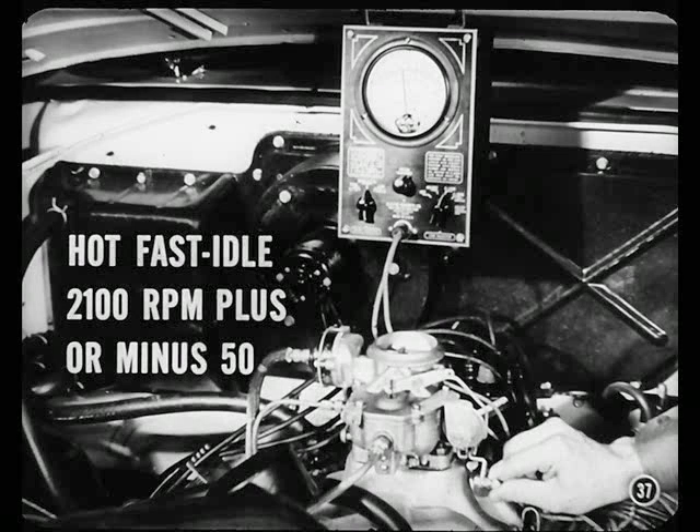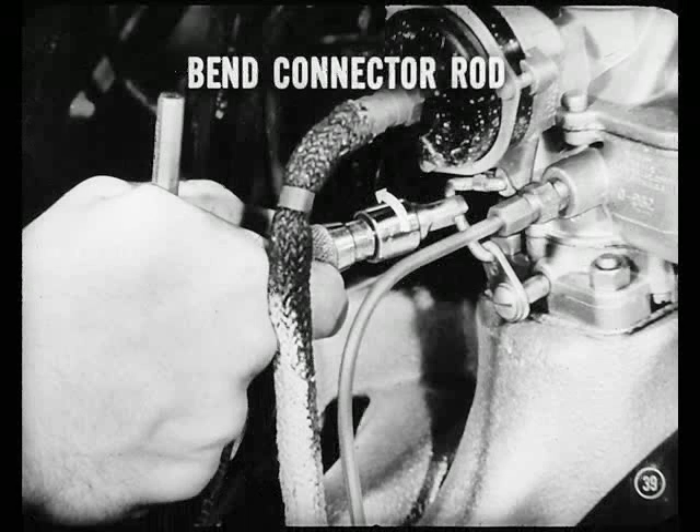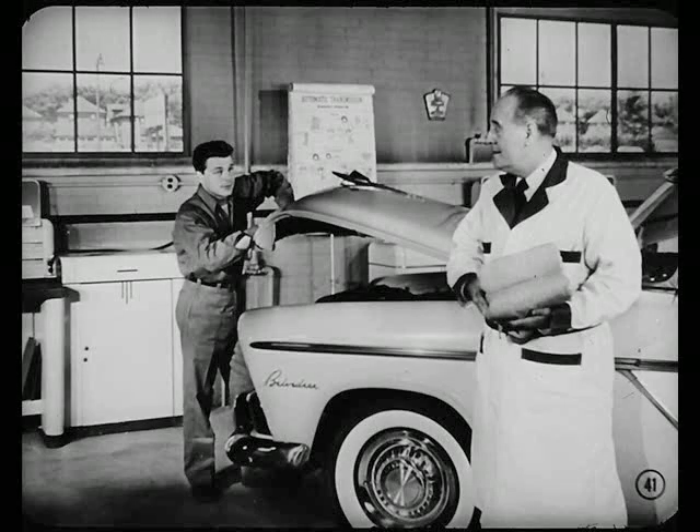This job's running too fast. That means you'll have to bend the choke connector rod to get the fast idle within specifications. Turn off the ignition, Don. Then open the throttle valves until the cam falls off fast idle position, which returns the carburetor to normal idle speed. Use this tool to bend the connector rod at its lower angle. Then we'll repeat the test and see if our fast idle's been slowed down. She's fast idling just under 2100. Good. Now let her slow down to normal idle, then move the selector into reverse and into drive a few times. If you don't notice a condition that's objectionable, you've finished the correction.